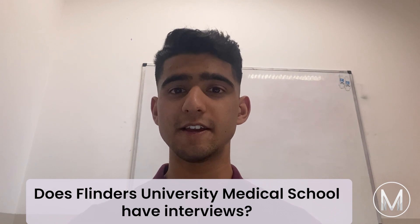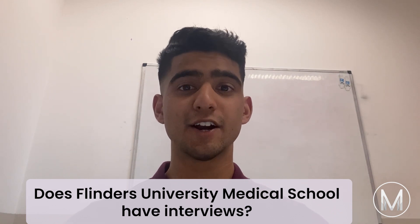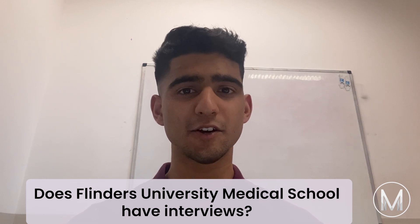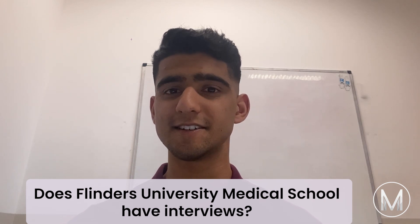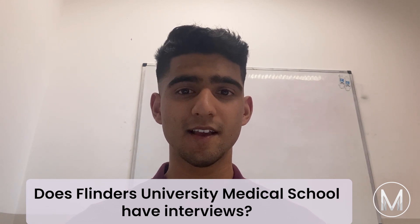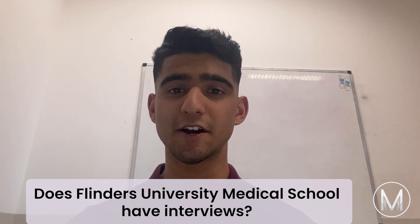Does Flinders University have interviews? Yes — graduate and Indigenous Entry students are interviewed. In addition to questioning students about their basic talents and experience, panel interviews will also incorporate scenario-style questions. At the interview, the following topics are evaluated.